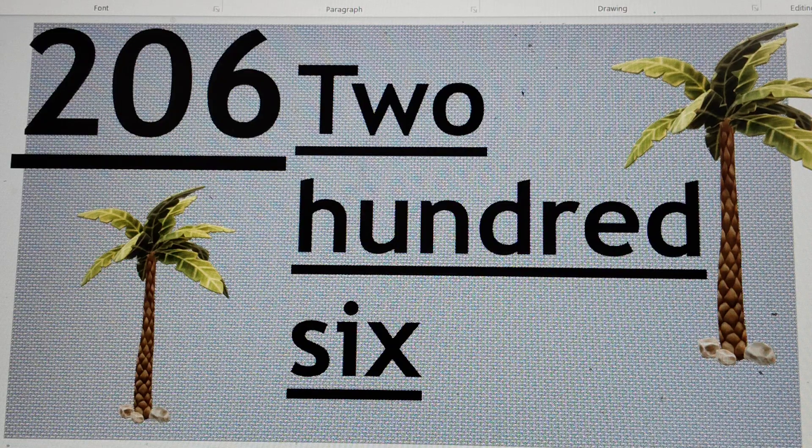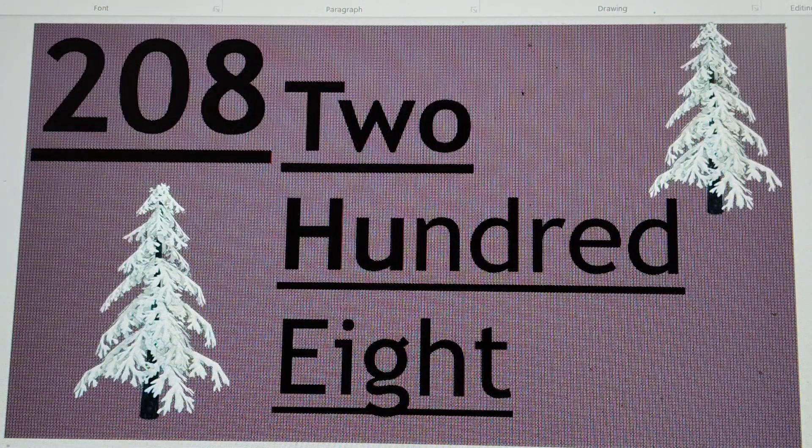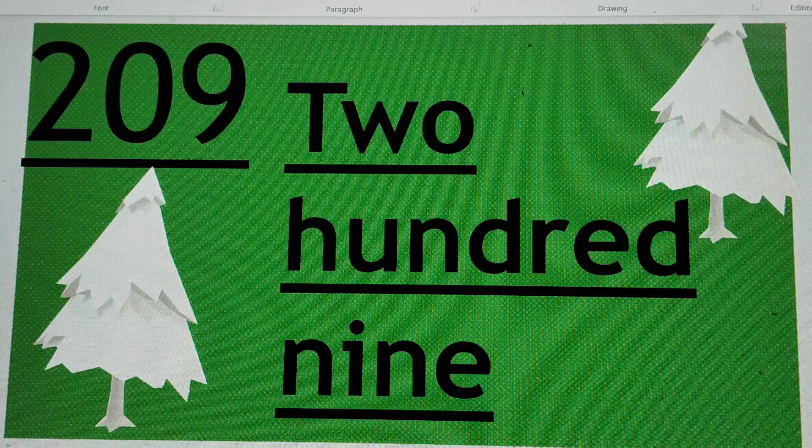Can you get the next number? 207. Right. 207, or two hundred and seven. T-W-O, 2, H-U-N-D-R-E-D, S-E-V-E-N, 7. 207. Can you get the next number? 208. Yes. 208, or two hundred and eight. T-W-O, 2, H-U-N-D-R-E-D, E-I-G-H-T, 8. 208.